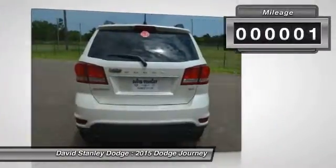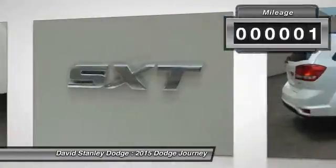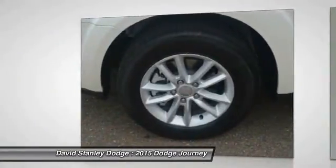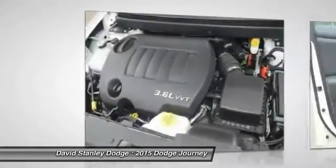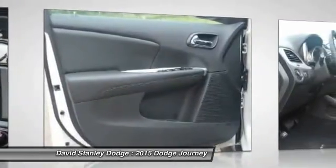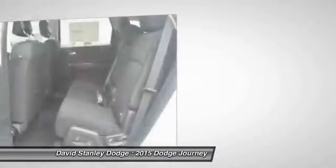This vehicle has less than 100 miles. Here are some of this vehicle's great options: traction control, dual airbags, front air conditioning, power steering, four-wheel disc brakes, compass, rear window defroster, electronic stability control, power windows, fog lights.